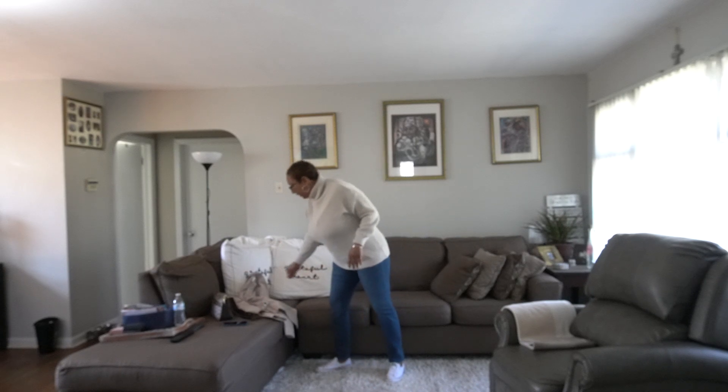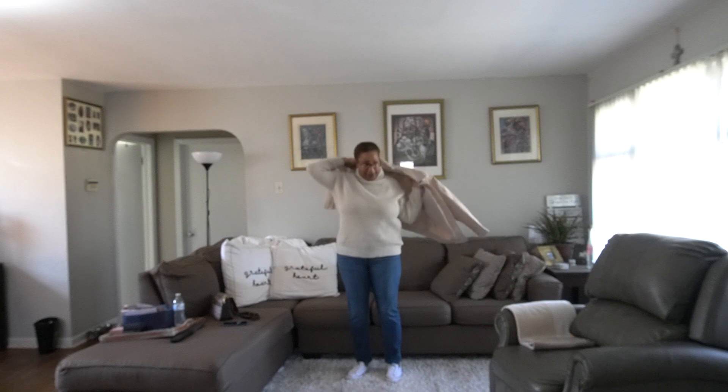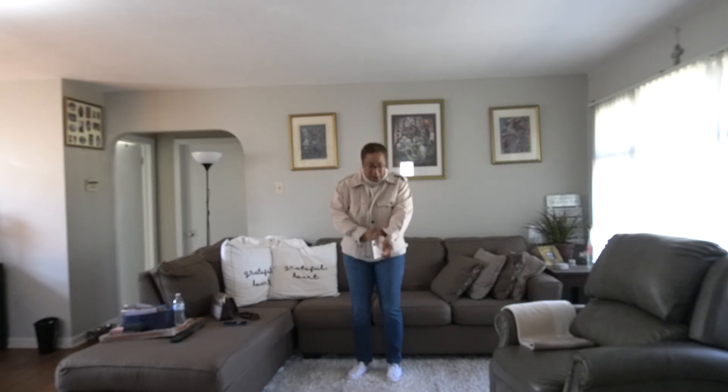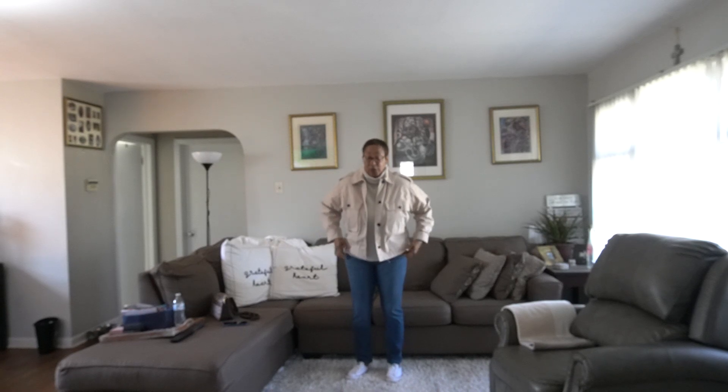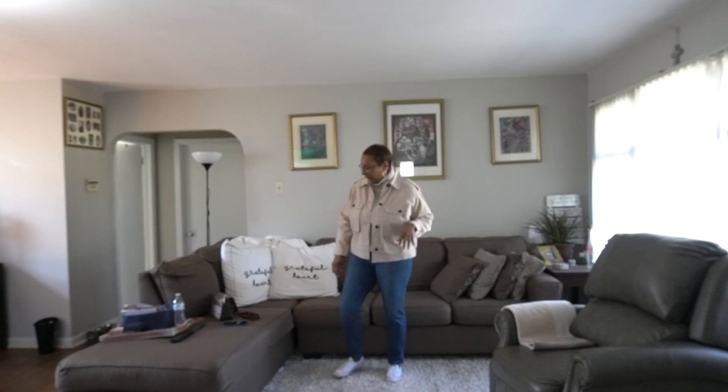I just have on my white Converse. I'm going to run out to Home Depot today — there are a couple of things I need to get — so this will be a nice comfortable outfit to run around in. I'm not going to be out all day because I want to get myself ready for work tomorrow, but maybe a couple of hours.